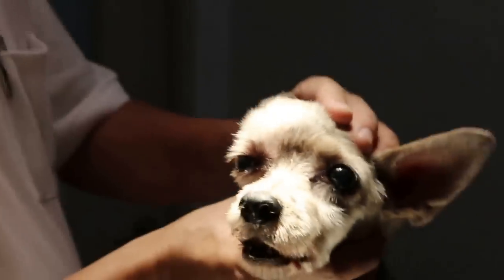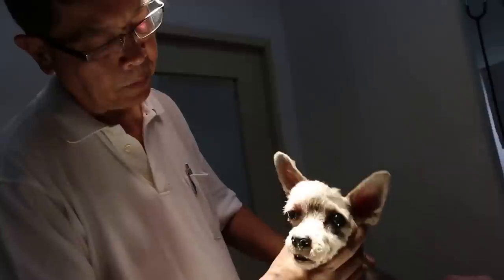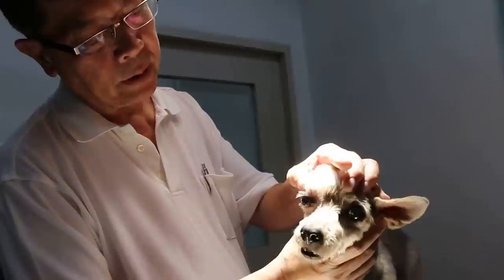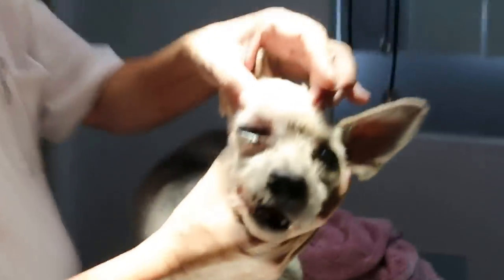What are the causes? Well, due to the age of the dog, of course it could be a tumour above the eyeball — it's called the retrobulbar tumour — or an abscess. Abscess means pus. But I feel that it's quite hard, so decided to be a tumour.